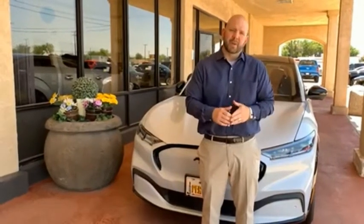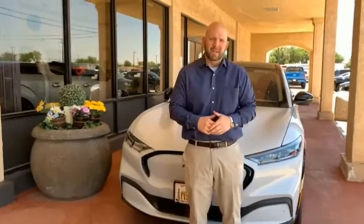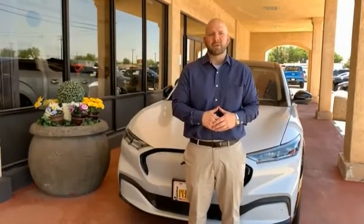Hey everyone, this is Craig Cohagen, sales manager right here at Permian Ford, and just wanted to take a moment and thank you so much for browsing our inventory. If you have any questions about anything you see, please give us a call at the number you see below. Thank you and have a great day.